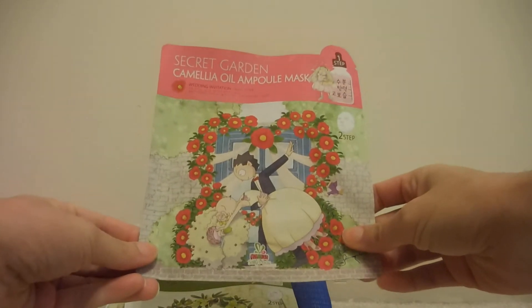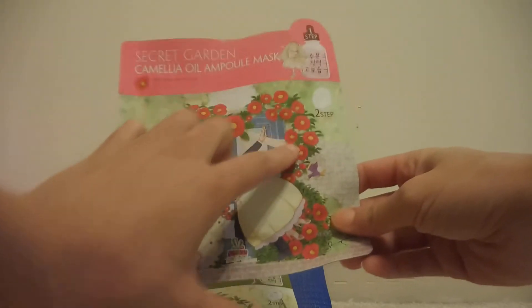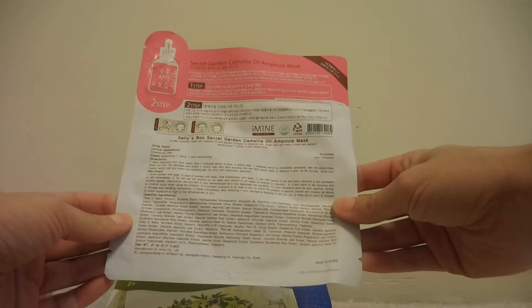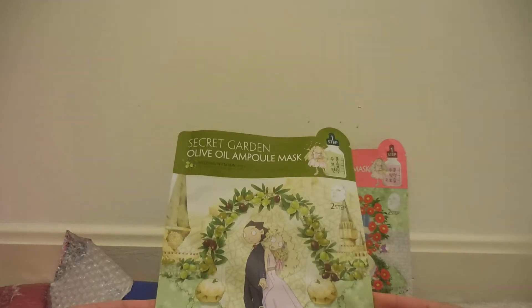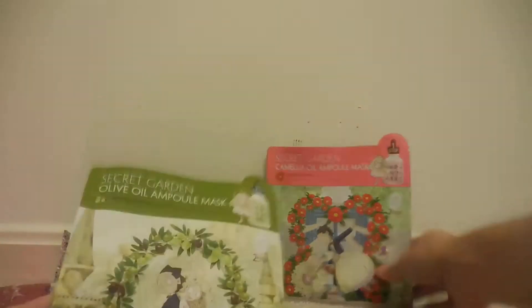The first thing that you get are these masks. You get a Secret Garden Camellia oil mask — I'm not sure if I'm pronouncing that right — and it looks like it's a two step. Then the next mask is the Secret Garden Olive Oil mask. I've never used these masks before so I was pretty interested in trying them. So you do get two masks.